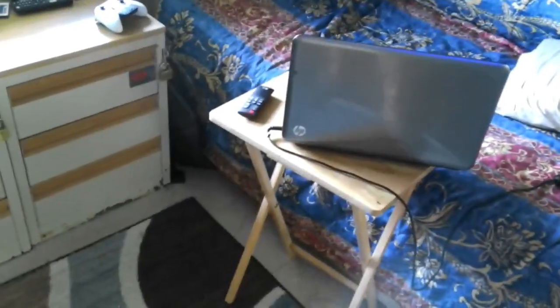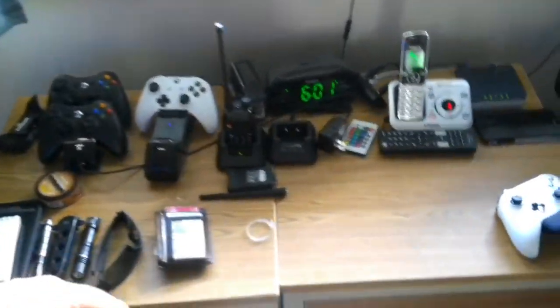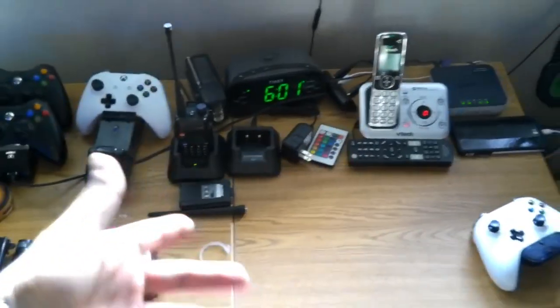This is awesome too — if you're in the barracks, get one of these. You can sit down, be on the computer, get something to eat — it's like a little kitchen table. And here's my nightstand: I've got my controllers and my ham radios, I've got a couple of them.